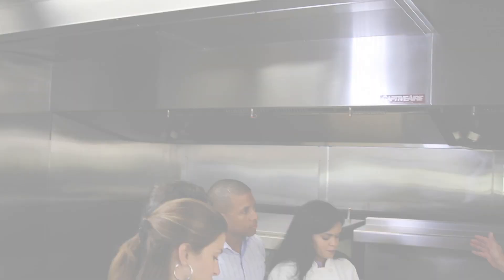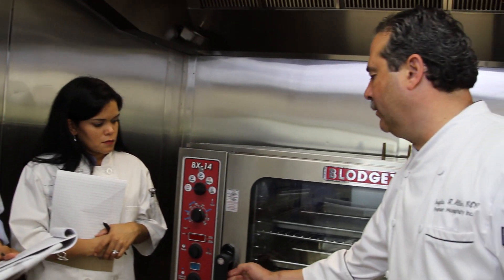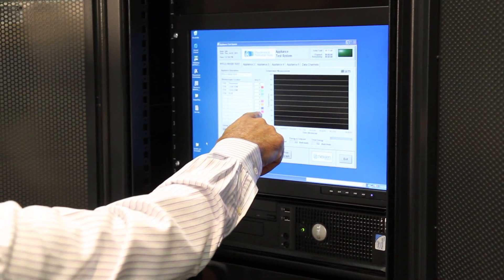Bojangles gains a lot from having this facility based out of Charlotte, just like our company is. Its close proximity allows us to bring a lot of different people over to look at the equipment, and the technology they have here to evaluate many different components is something that's very valuable to us as a company.